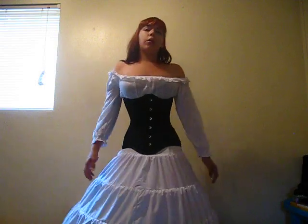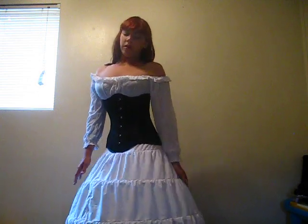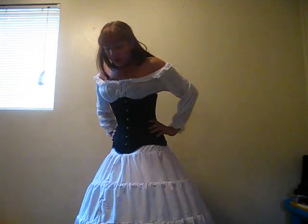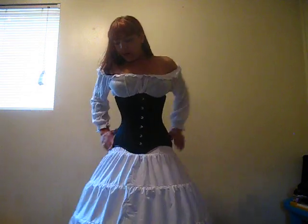Hi everybody! I wanted to pop on here and do a small review. As you can see, I'm wearing a beautiful petticoat that I got from Orchard Corsets. It's got four hoops in it, and they have a five-hoop one also. I just wanted to pop on and show how awesome it looks.